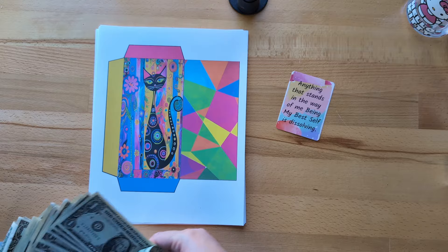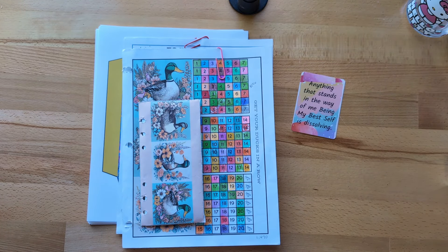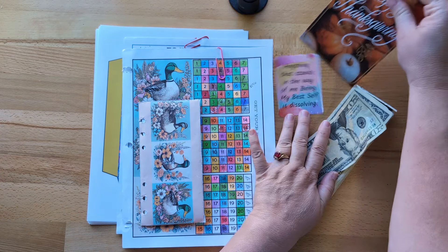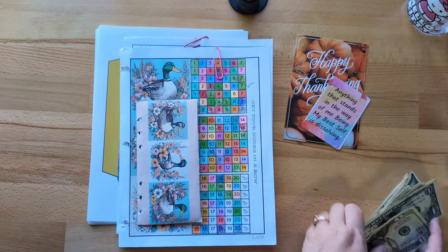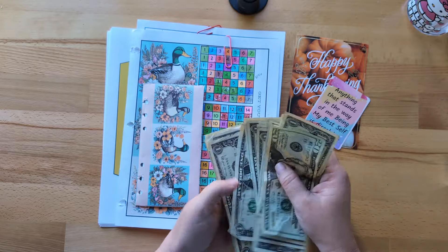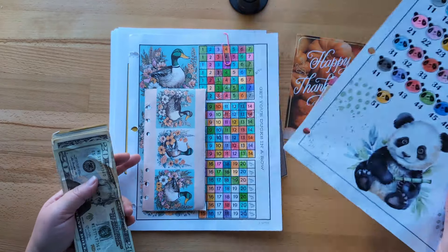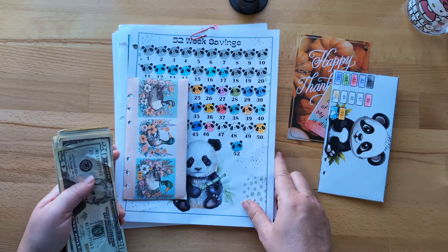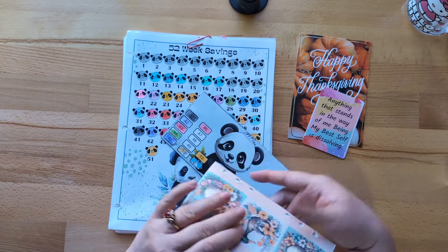What are we doing today on the channel? Last time I did ducks in a row, I grabbed money and put them in the wrong piles — it was just a total train wreck and everybody told me, thank goodness, that I got it wrong. So I went in and fixed the dollar amount I needed to have in there. I want to jump to our Panda challenge first, so we're going to work on the Panda challenge and our ducks in a row. We're trying to get these done before the end of the year and I'd like to get them done as soon as possible because I'm all ready and prepared for 2025.